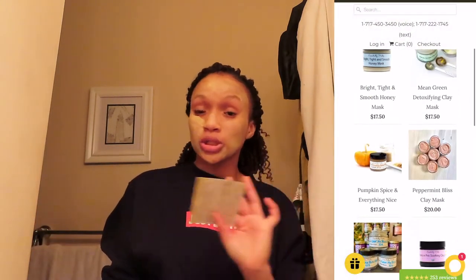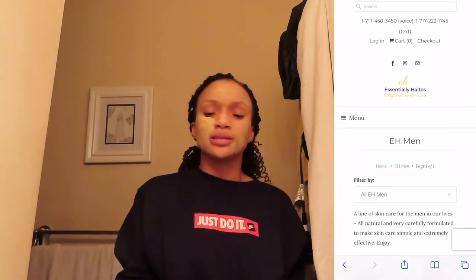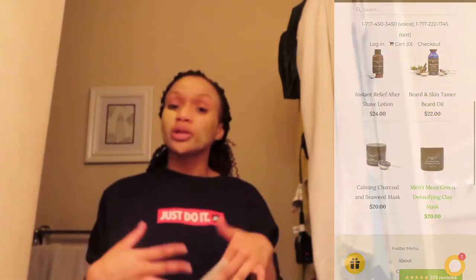I put a little bit more on one side than the other, but it's okay. I usually keep this on for about 30 minutes, but you can leave it on longer since it's all natural products — nothing's going to happen. I'm going to leave this on for about 40 minutes to an hour. I do have a code for Essentially Hatos — they sell body scrubs, face masks, and a men's line too. Use my code ALENA15 for 15% off your first purchase.